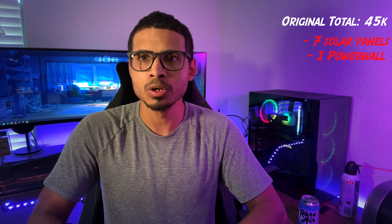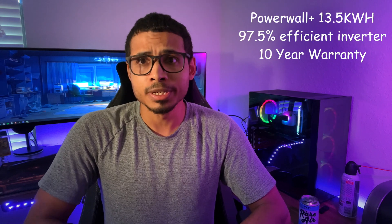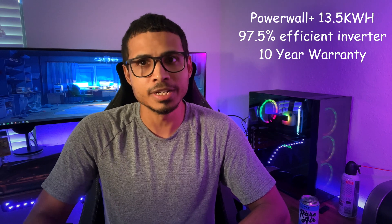How much did we pay? The original total was $45,000. After dropping the seven panels and the Powerwall, we were now on the hook for $35,000.